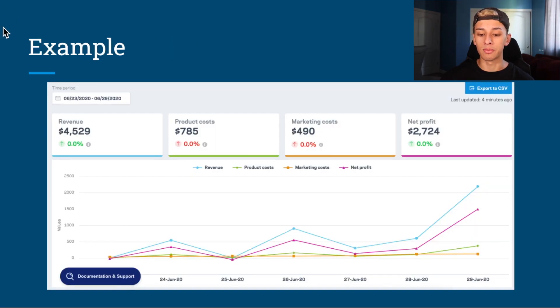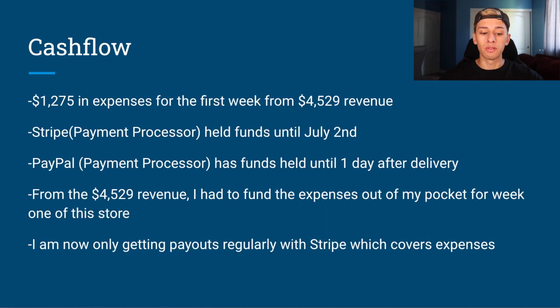Here is an example of one of my stores that I launched on the 23rd of June — it is now the 3rd of July. The first week of this store, I had only spent around $500 on ads and generated $4,500 in sales. The Facebook ads performed really well with a great campaign structure. Profit was $2,700 on $4,500 in revenue, so profit margins are a little over 50%.